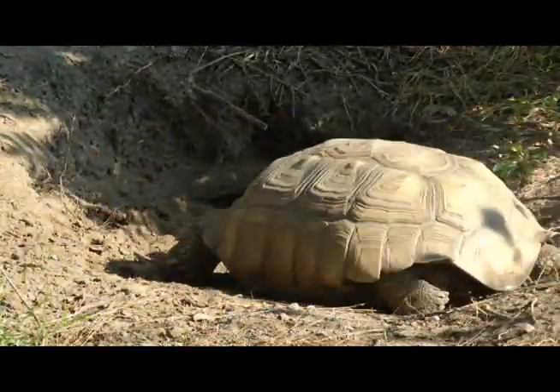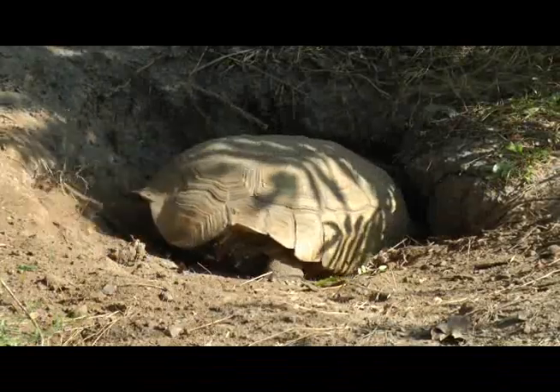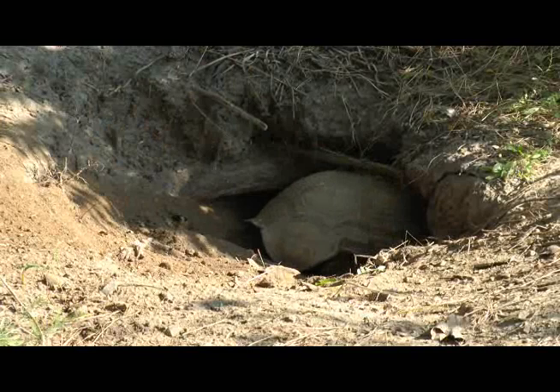Rain washing in is actually what they want in the desert. You'll notice she'll come out and look around — what she's doing is making sure nothing's watching her dig this burrow. So until she gets to safe depths, you'll see her do that a lot.